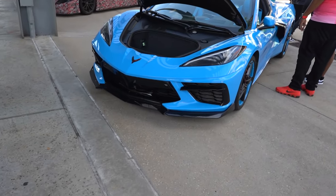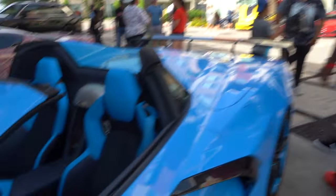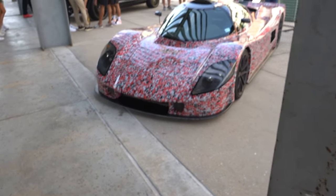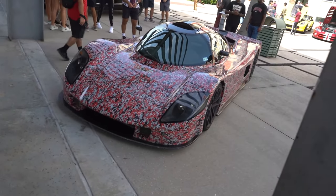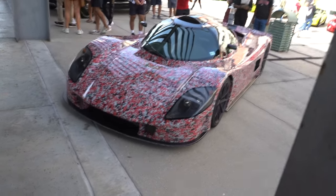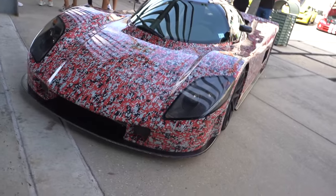This is how I'd spec a C8 right here. We got the rapid blue, and he's got the black and rapid blue wheels with the rapid blue interior and the high wing. Man is winning over here. I like this. We got the SLC super light here with the LS motor in the back — I think this is a 441 cubic inch displacement LSX motor that's actually ripped out of a C6R race car and thrown in here. This thing looks so crazy with the digital camo wrap, and it's just so low.